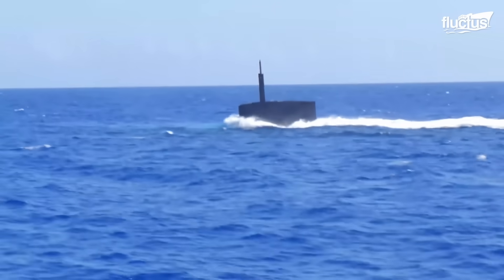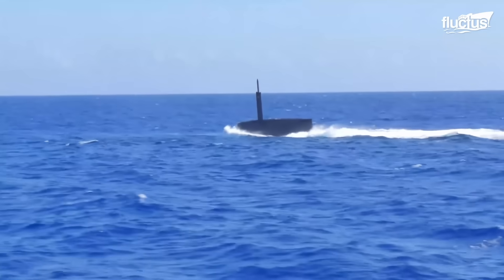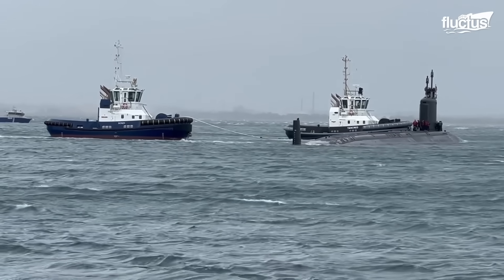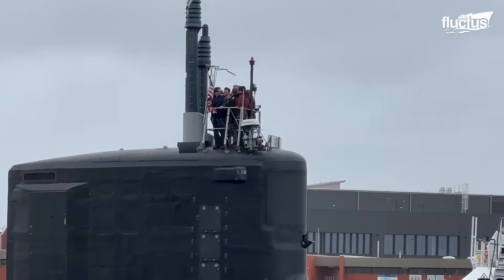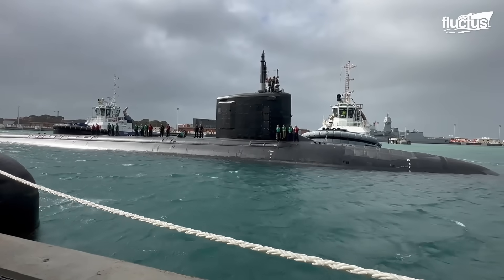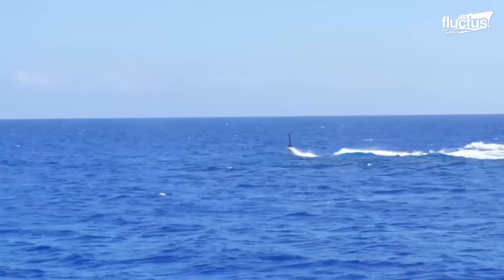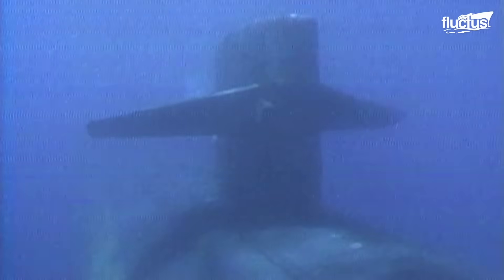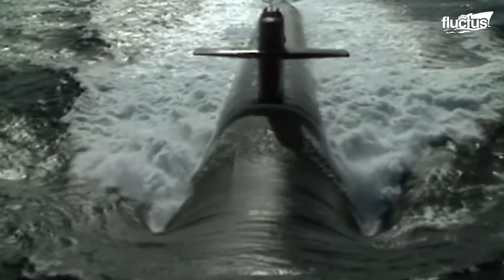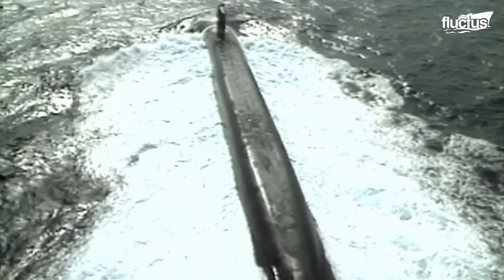Engineered for acoustic stealth, modern submarines are extraordinarily difficult to detect. Their hulls are coated with anechoic tiles, propulsion systems are isolated to reduce vibration, and operational noise is minimized through meticulous design. Combined with disciplined operating procedures, these measures allow submarines to move silently through contested waters, often without their presence ever being known. The integration of radar, used sparingly and strategically, complements this stealth by providing critical situational awareness when brief exposure to the surface is necessary.